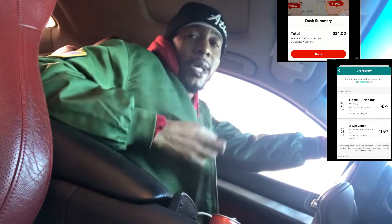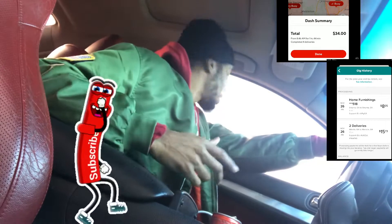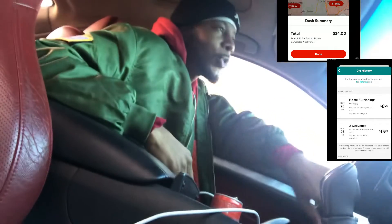What it do YouTube, it's your boy Tesla and we back out here. We got to start this $50 challenge. We on the way to pick up an eight dollar order — it's low miles too, it's a little Roadie.